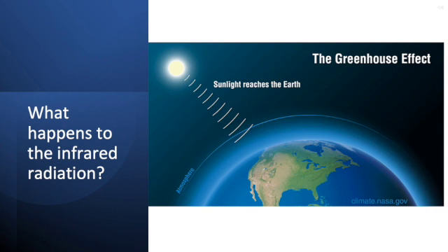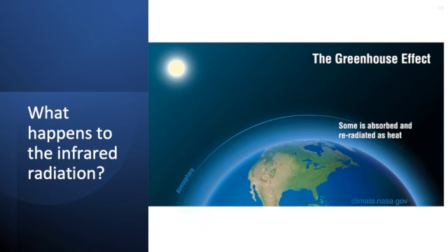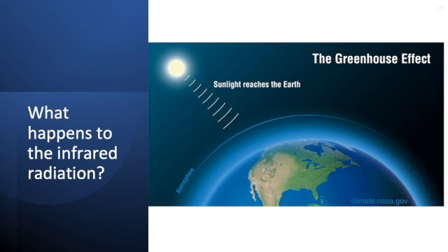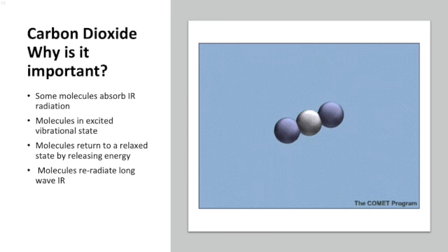Following what happens next to the re-radiated infrared radiation is key to understanding climate change. Some infrared energy passes through our atmosphere. However, the atmosphere is made up of various gaseous compounds — some of the gases can absorb this infrared radiation and again re-radiate the heat energy back to Earth. These compounds are called greenhouse gases, named for the warming effect at the Earth's surface, which is similar to a greenhouse.